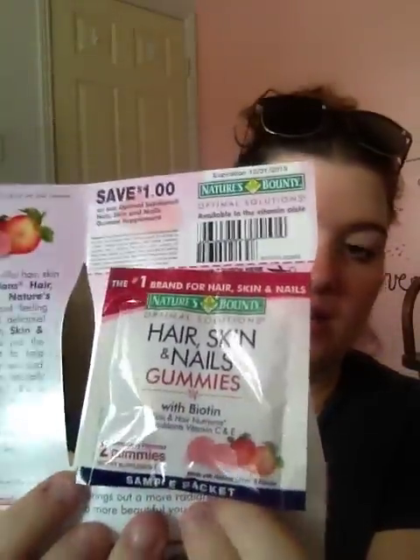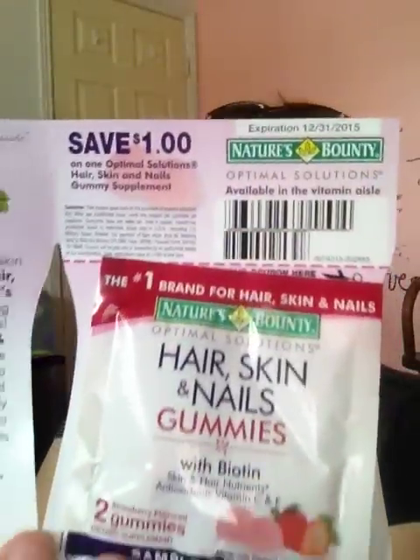I also got a sample of hair, skin, and nails gummies — there are two gummies in here, strawberry flavored — with a save-a-dollar coupon. I got a Colgate save-a-dollar coupon as well. And I got a Truvia sample — not going to open it because it looks like the Stevia one I showed you before.